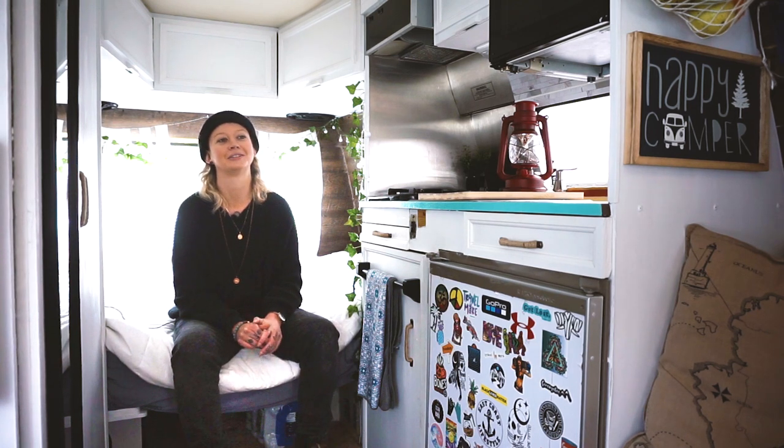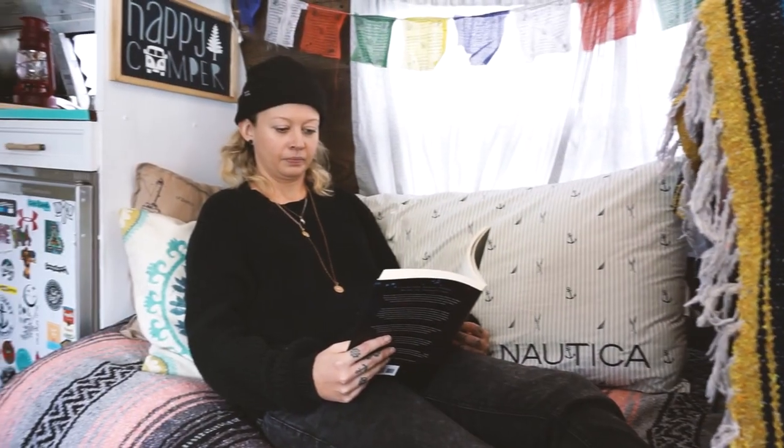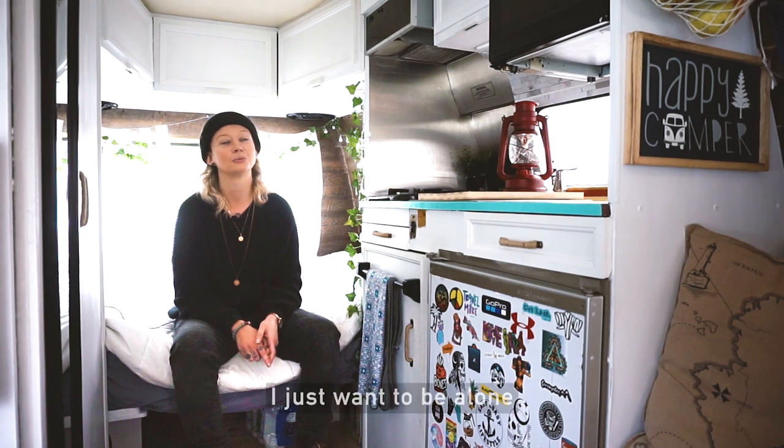"Don't you want to buy a house?" No. Everybody loves it — they love it. They want to be in here all the frigging time. I just want to be alone.